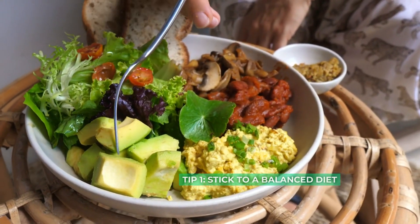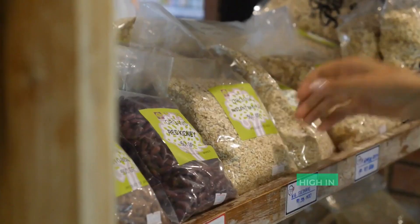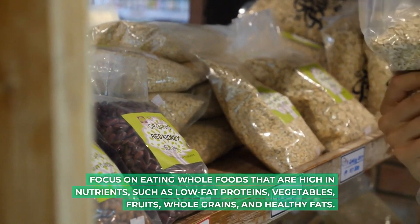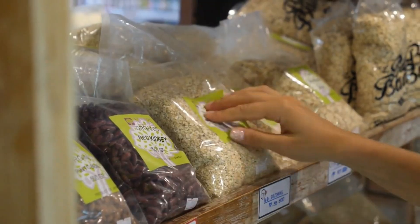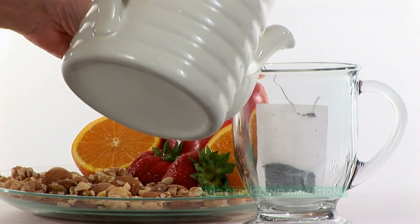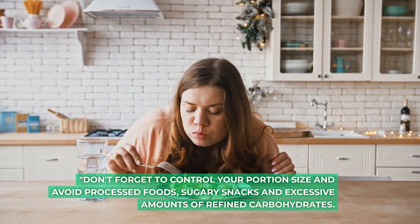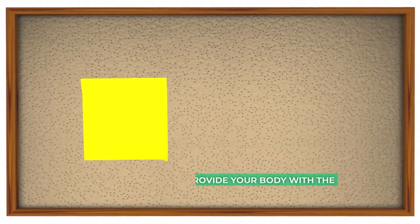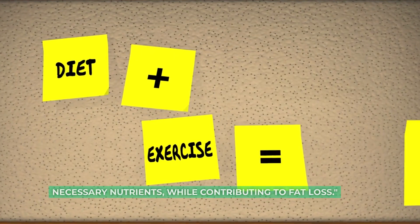Tip 1: stick to a balanced diet. Focus on eating whole foods that are high in nutrients, such as low-fat proteins, vegetables, fruits, whole grains, and healthy fats. These foods can help stabilize blood sugar levels and reduce inflammation. Don't forget to control your portion size and avoid processed foods, sugary snacks, and excessive amounts of refined carbohydrates. A balanced diet will provide your body with the necessary nutrients, while contributing to fat loss.